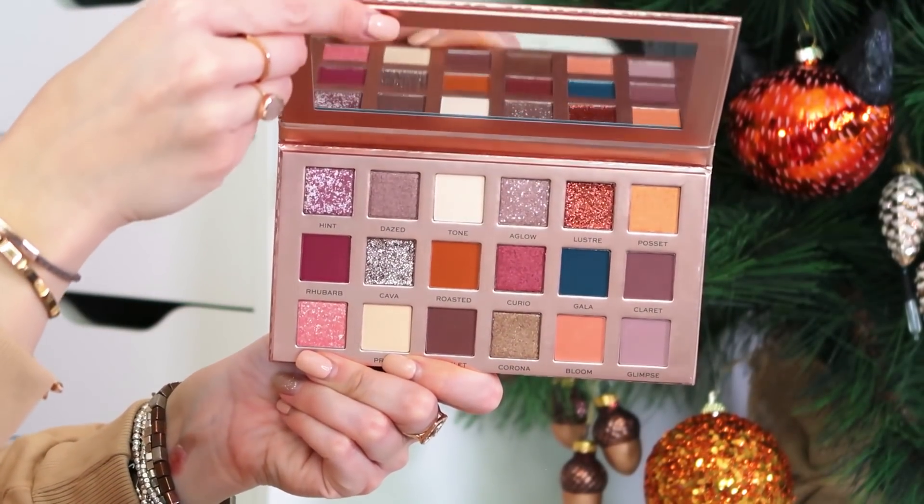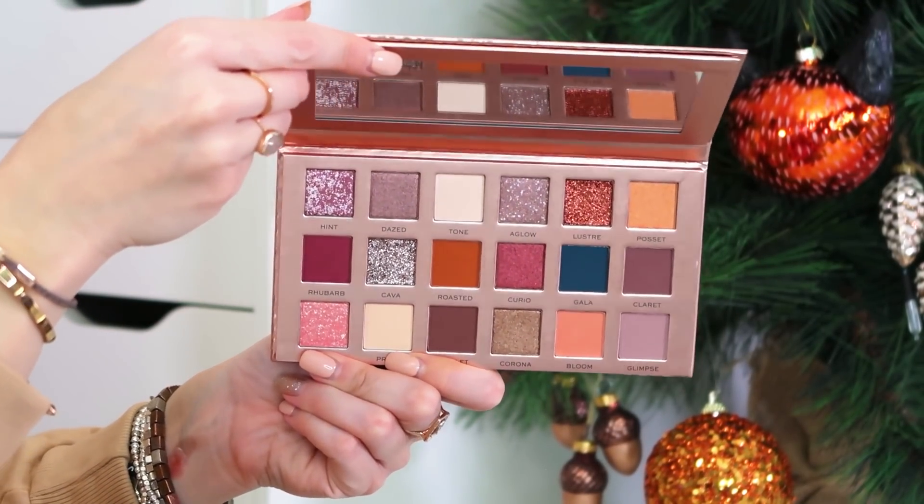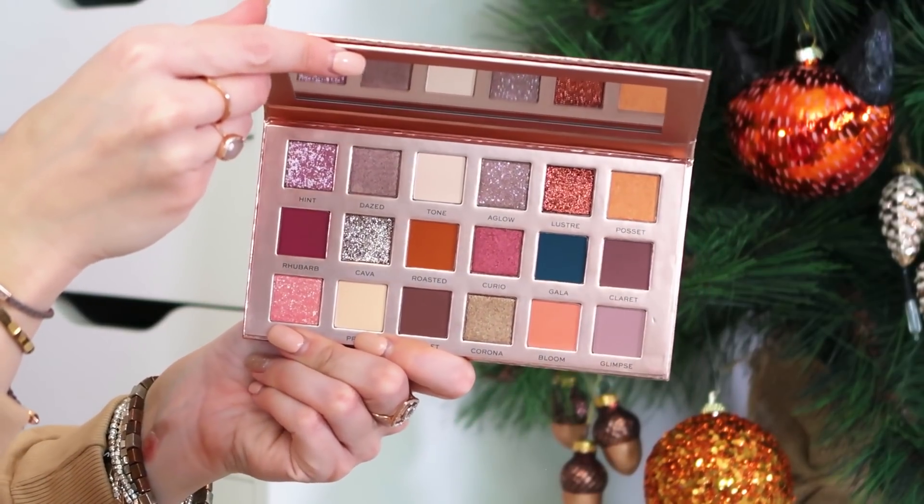Last but not least, this box is going straight to my heart — there's a whole eyeshadow palette in here! We've got the Revolution Pro New Neutral Blushed Palette, which has got so many Huda Beauty vibes. If you've never used a Revolution palette before, they're flipping amazing — Revolution Pro palettes are my go-to, they're so good. And it's full size! You've got a full size eyeshadow palette, lovely skincare, hair, face, body, makeup — literally everything in this box. It is well worth the £30 or £35.